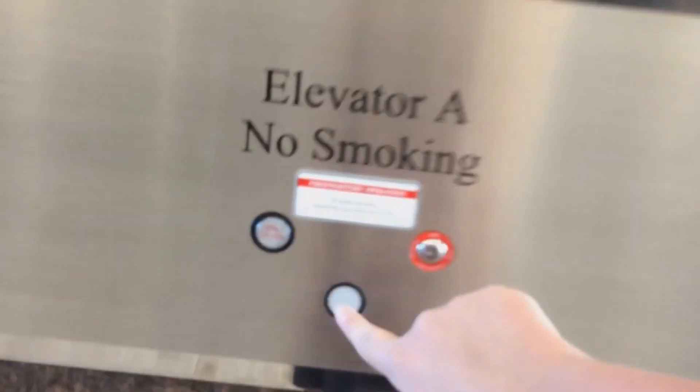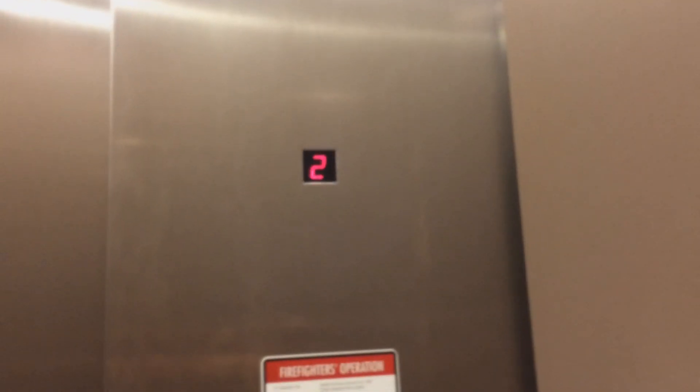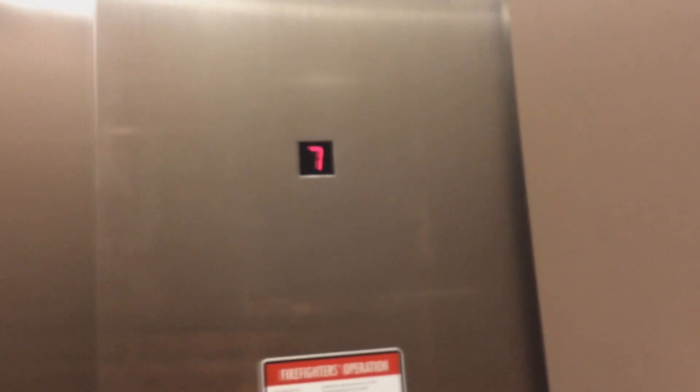This is the elevator at an office building. I'm going to take one of these to go to seven. I'm going to take the other elevator and send this down to six.